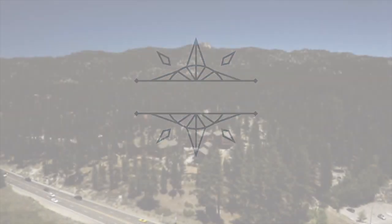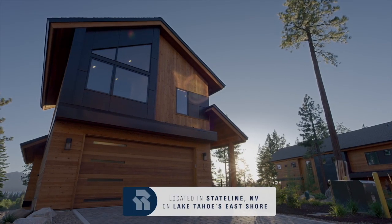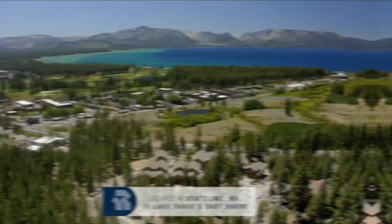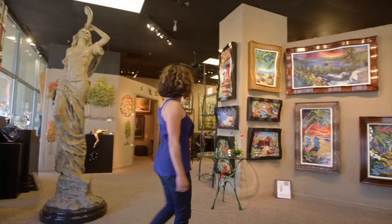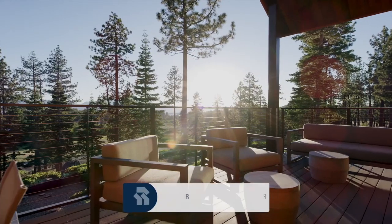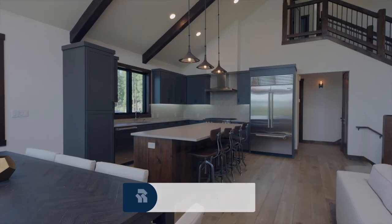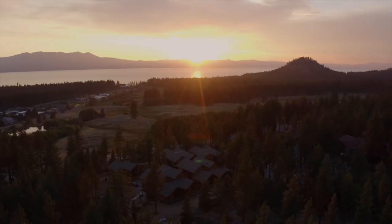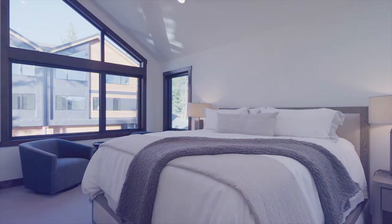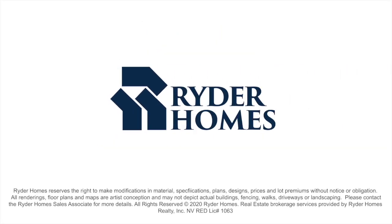Welcome to Sierra Colina, a privately gated community of luxurious new homes located on Lake Tahoe's East Shore in Stateline, Nevada. Live near world-class skiing, lakefront golf, and endless indoor and outdoor activities 365 days a year in one of the most beautiful places on Earth. The homes feature open concept floor plans with cathedral ceilings, high-end Tahoe-inspired interior design, and priceless lake and mountain views. Please stop by and tour our model homes, or visit us online at sierracolina.com to learn more.